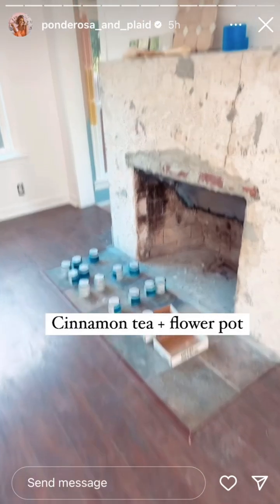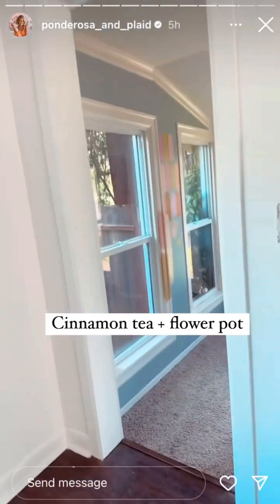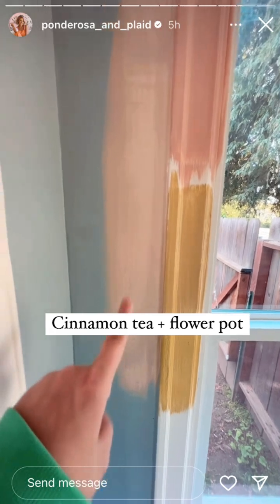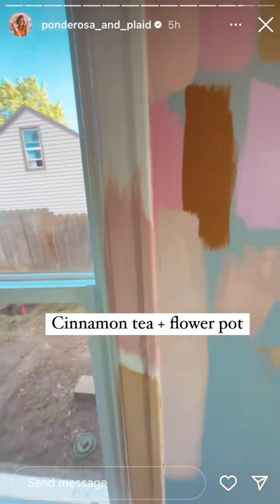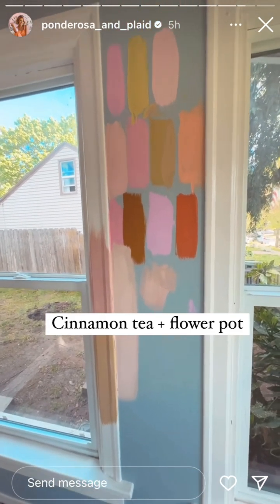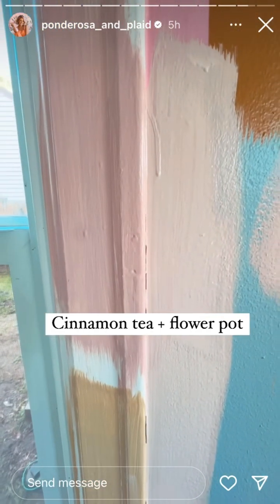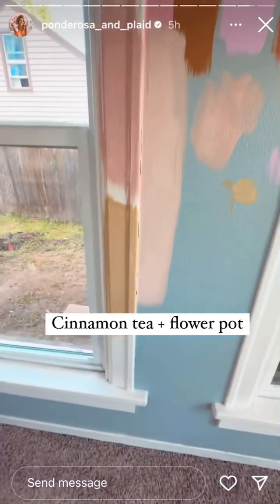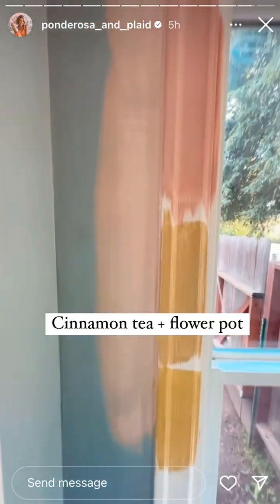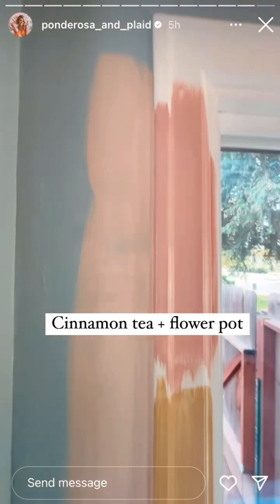So back to Home Depot — I got three more samples and a gallon of my tried and true. This is just one coat, but this is cinnamon tea, and this is what I have in my bedroom — or no, living room — that we love so much. And then this is called flower pot, which I thought was really pretty. And then this one — I thought it was a green but it's more yellow. I'm pretty sure this is what I'm going to go with.